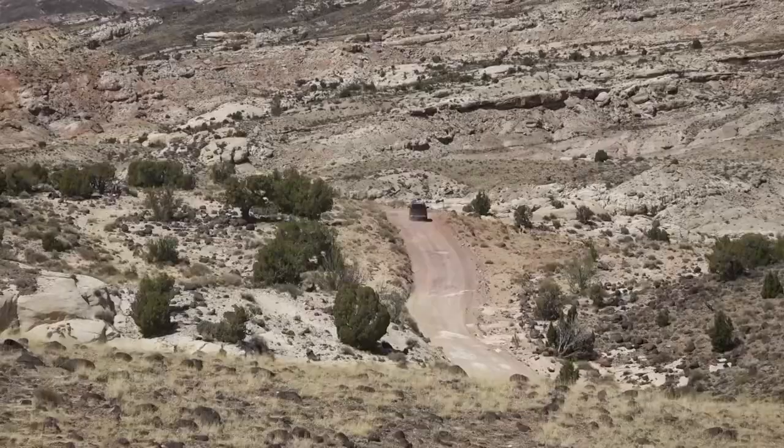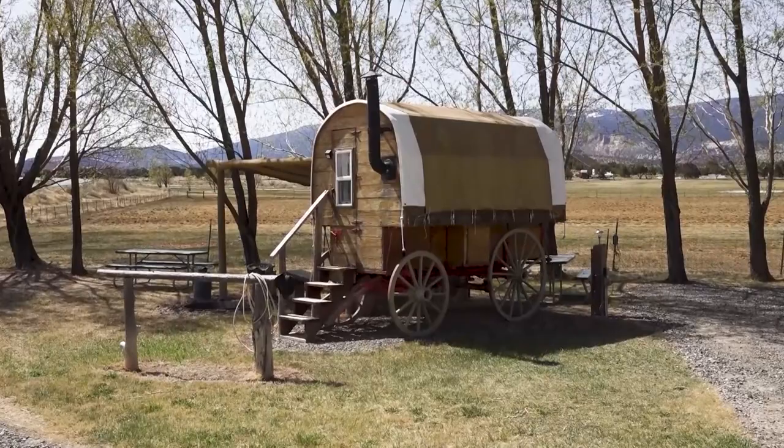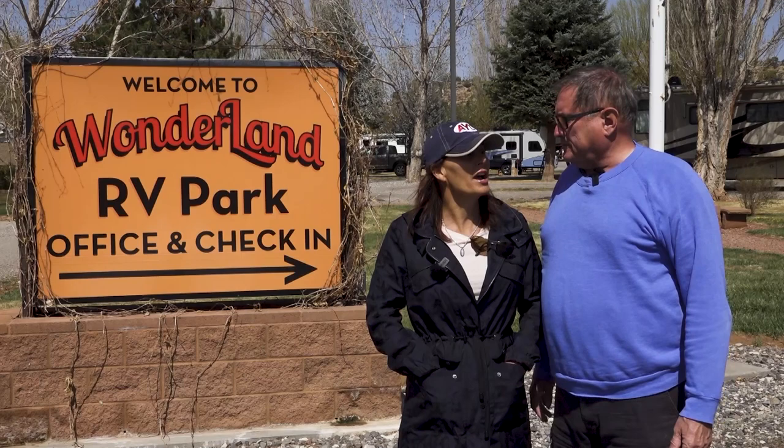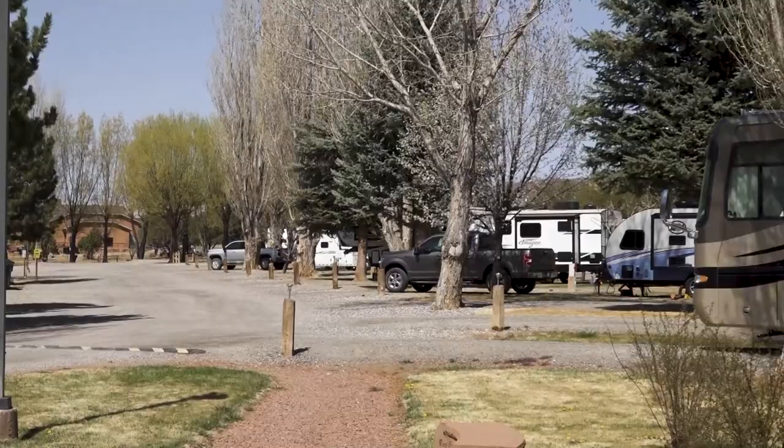Cathedral Valley and Cedar Mesa are dry campgrounds with vault toilets and picnic tables — a more rustic experience. For those who prefer something less primitive, just about 10 minutes west of the park is Wonderland RV Park in Torrey, a favorite spot complete with little hound dogs, baby goats, and cool cabins. Up the hill is Broken Spur, a beautiful lodge with a great steakhouse and views overlooking the park.